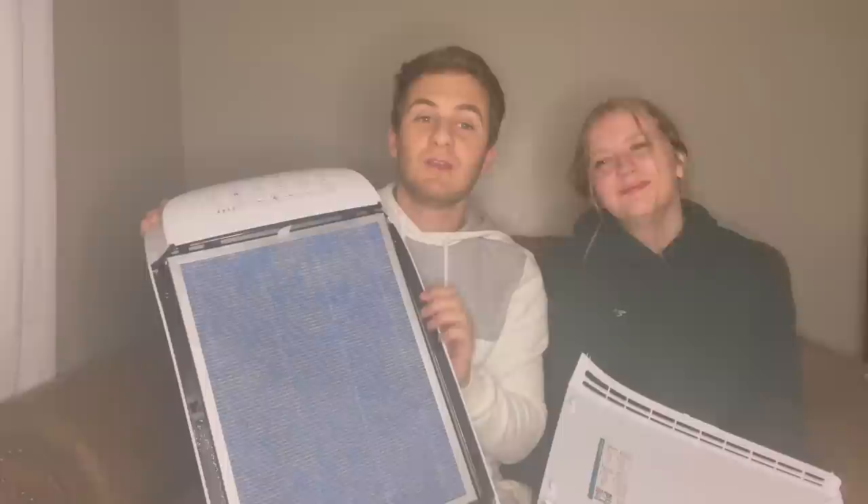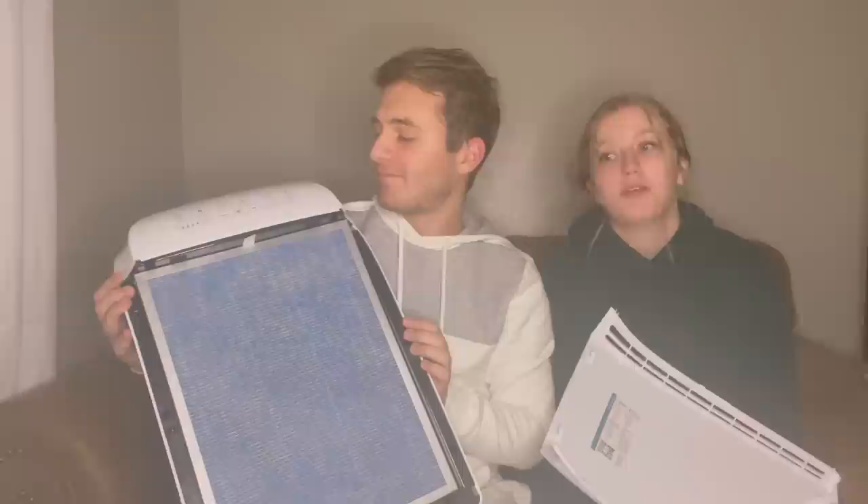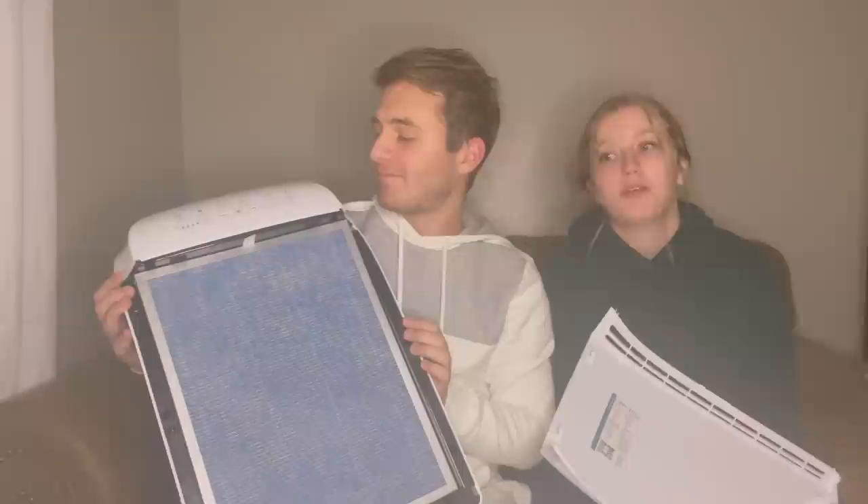We'll have a specific link for this product in the description. Click on that link and use code Brayden Phillips — we'll have the spelling — and you'll get 10% off. It's a great Christmas gift for the home, for newlyweds, or for anybody with kids or pets. It just makes the home feel a little more put together.